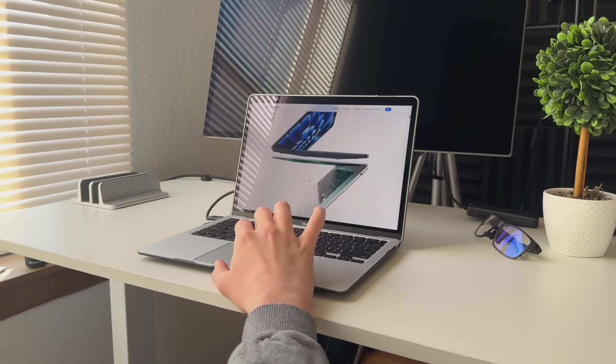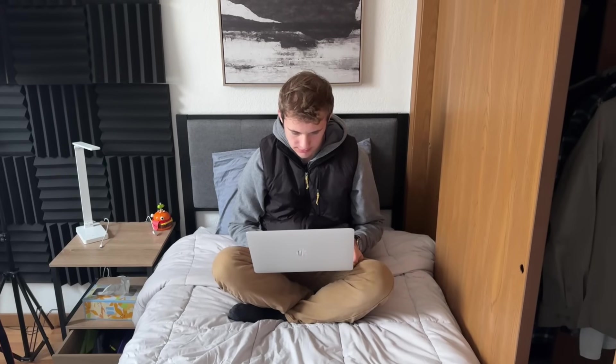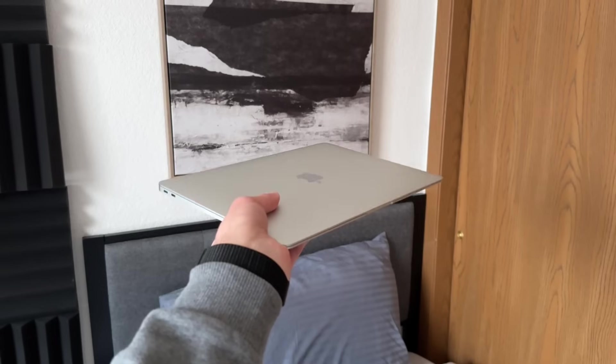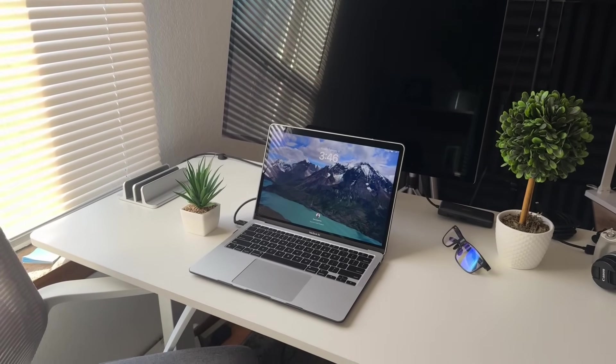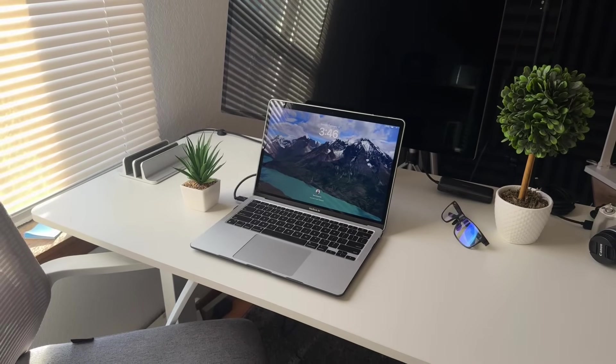I bought the M1 MacBook Air six months after it came out, almost five years ago, and my experience with this laptop has been amazing. It's a perfect mix between performance, portability, and good battery life at a really good price. In this video I'm going to do an updated review of the M1 MacBook Air five years later to see if this is really a good recommendation still and where it sits in Apple's current MacBook Air lineup.